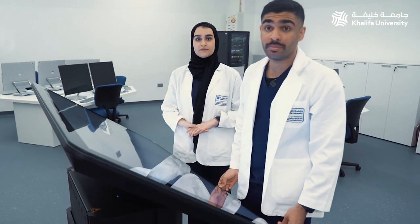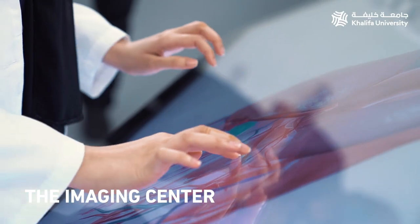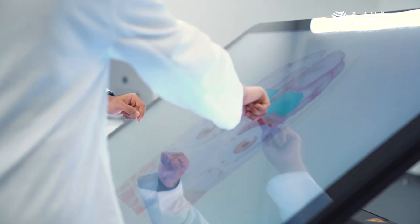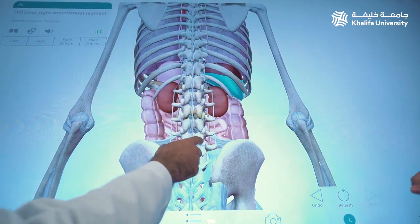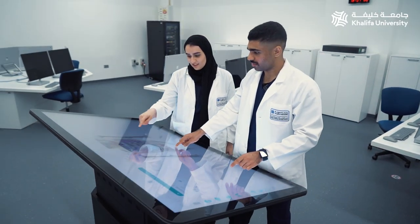We are at the imaging center, which is part of the Department of Radiology and Medical Imaging. We are by the Sektra table, which is equipped with a multi-touch display workstation that lets faculty and students access the Sektra education portal and its content for engaging group lessons and lectures. By combining the intuitive controls of the Sektra table with the high-quality cases found in the Sektra education portal, students can take an exploratory and tactile approach to their medical education.